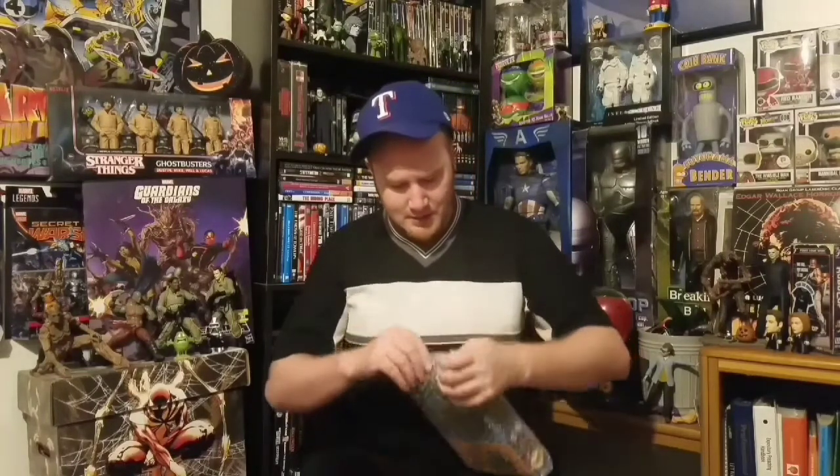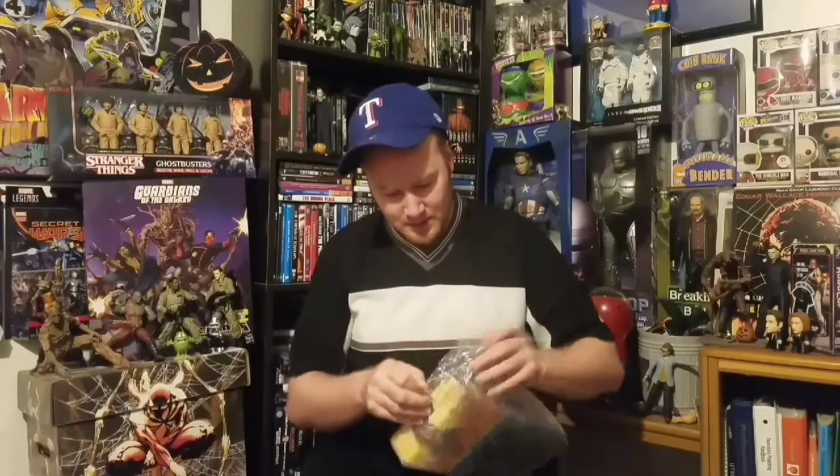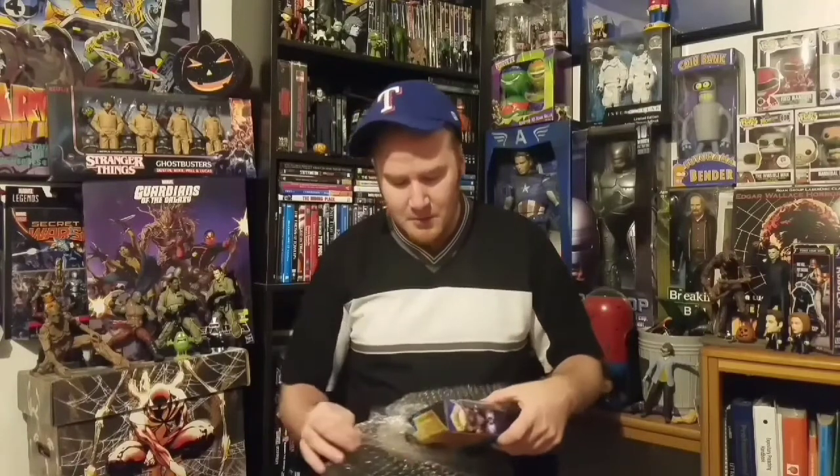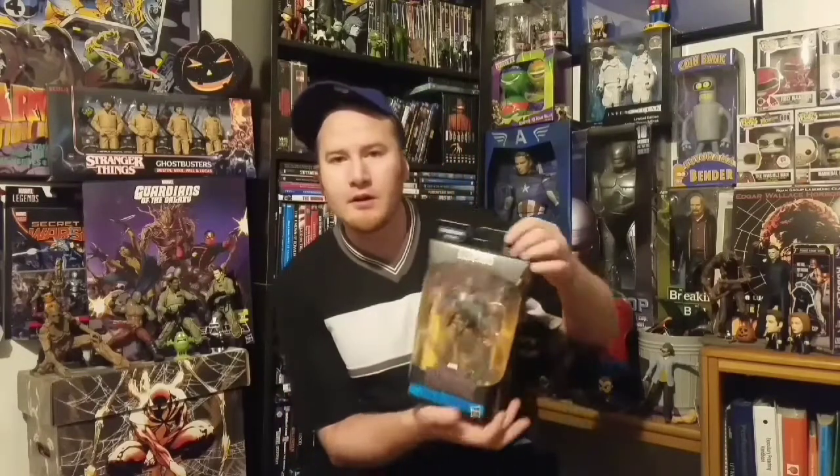Nice bro, I gotta get you back for this! Freaking sweet man - Killmonger! Bro, I feel spoiled right now dude. Man, thank you so much Rob, this is cool dude. Killmonger with the interchangeable heads - that is freaking sick man. That looks just like Michael B. Jordan too - goodness gracious!